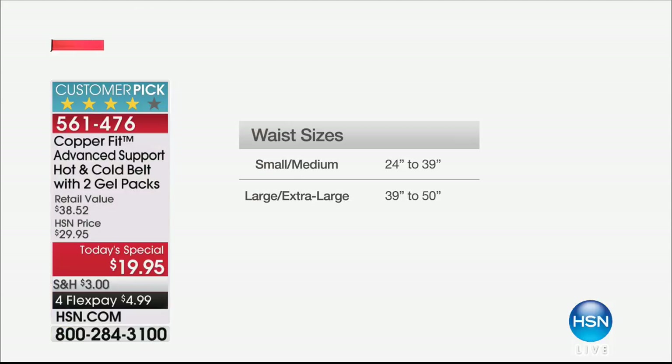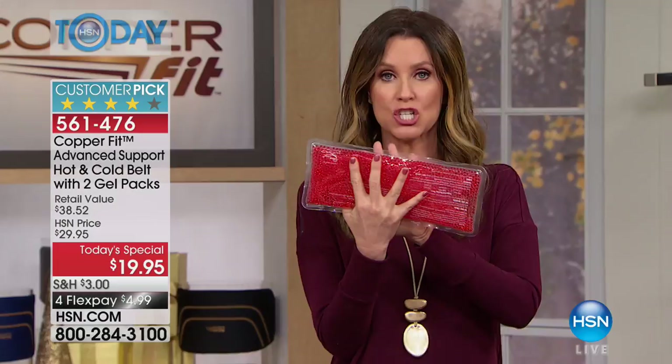And these are for men and for women. We have two sizes — very easy. The small-medium is for waist size 24 to 39. The large-extra-large is for waist size 39 to 50. This gives you a little bit of compression, so it gives you support without any of the discomfort of a back brace. And we have two of these really easy to slide-in gel packs.